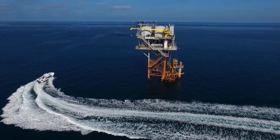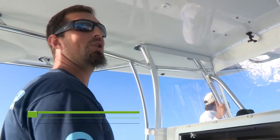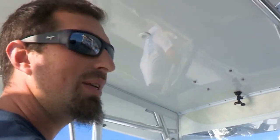We've made it out to our first oil rig. The first step in this whole process is getting bait. Hopefully we can load up the well, start the evolution of the food chain. Hopefully turn those little bait fish into 40, 50, 60-inch kingfish.